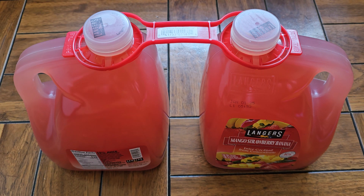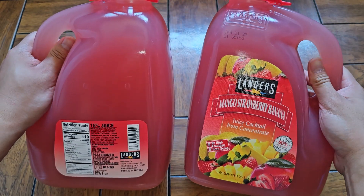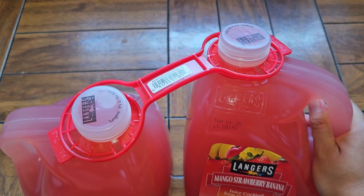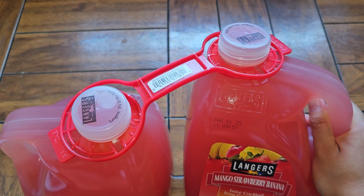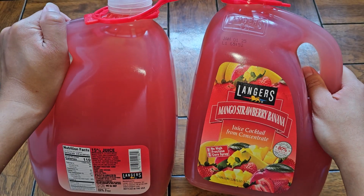This is going to be a Costco discontinued item review. This is the Langer's mango strawberry banana juice cocktail from concentrate. The price of this is $9.79 plus $0.20 California CRV because there's two $0.10 bottles.